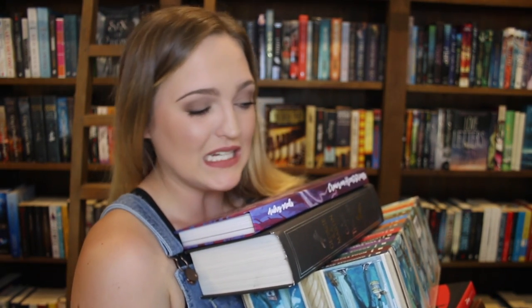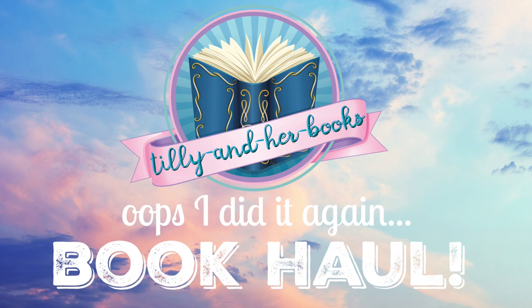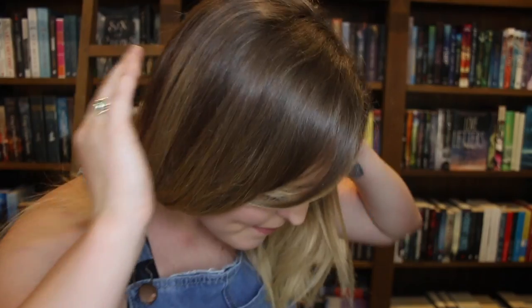Hey guys, it's Tilly, and I bought a few books this month again — probably a few too many, especially considering that I've only read two books this month. But I'm also a very happy person. Most of these books in this book haul I bought on one shop, so I'll tell you about those ones first, because you'll see how I have a problem that I could buy all these books on one trip.